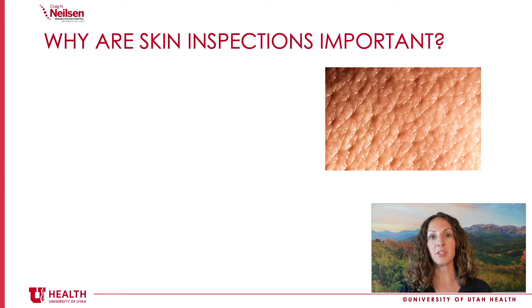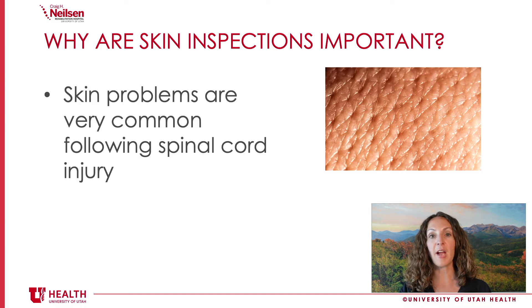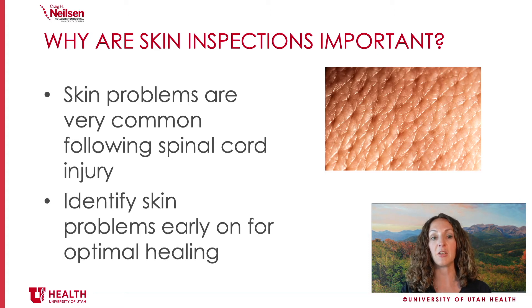So why are skin inspections so important? After having a spinal cord injury, skin problems including pressure injuries are very common — about 80% of people living with a spinal cord injury will develop a wound at some point in their lives. We want to do everything we can to prevent that, but if wound problems do occur, we want to catch them as early as possible so that they can heal quickly.